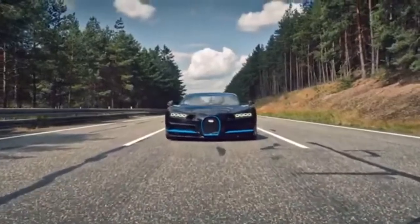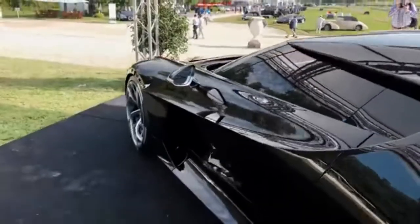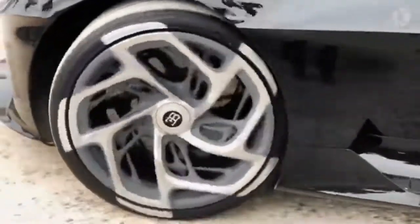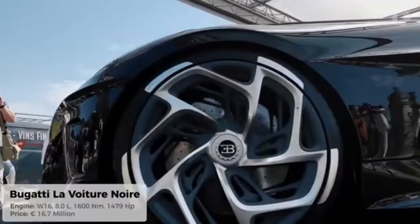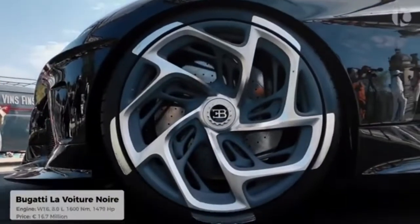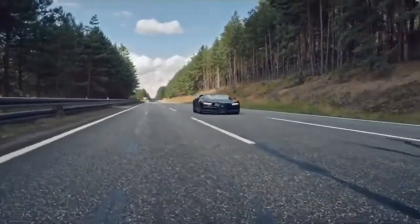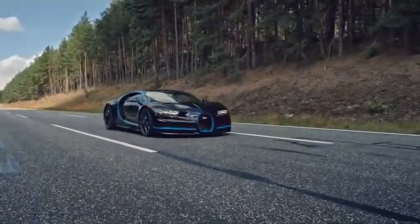The Noire combines extreme engineering, passion, and the best design, inheriting the Bugatti brand's great reputation for taste, luxury, and strength. The Noire is a masterpiece like no other and looks like something Batman or James Bond would be driving. It's mean, yet sexy, sleek and stylish, and screams power and elegance.